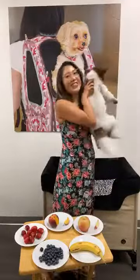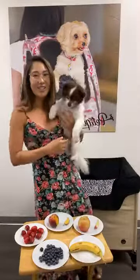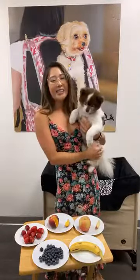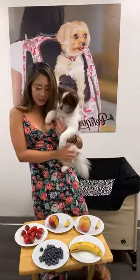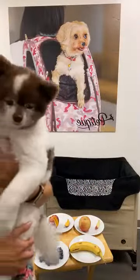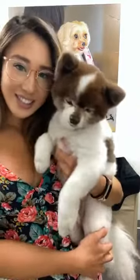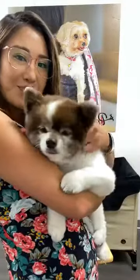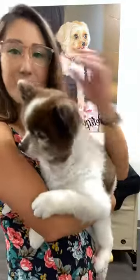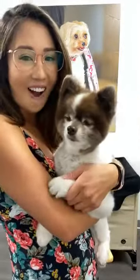We didn't do a live yesterday because Hershey went to get a haircut. Try feeding your pets a lot more fresh fruits rather than processed foods, because they are animals living with us and they need natural nutrients. That is all for today — those were Hershey's five favorite fruits. Let us know what your pets like in the comments below; we are super excited to hear what they are!